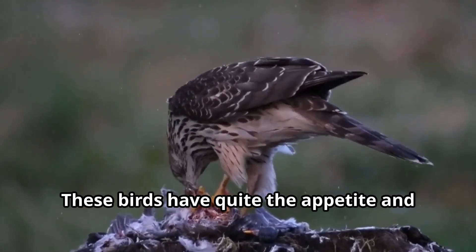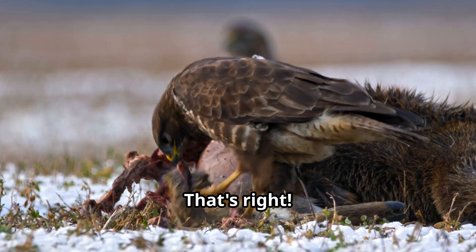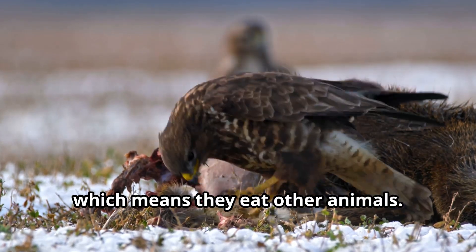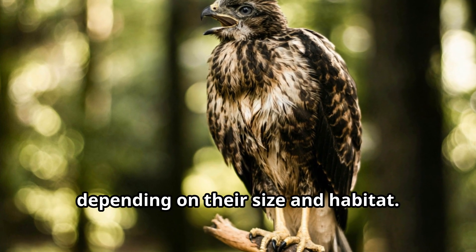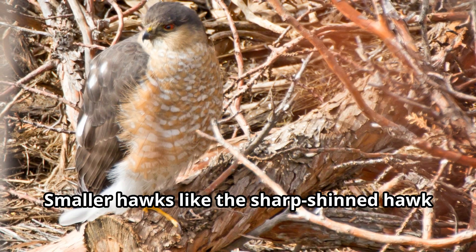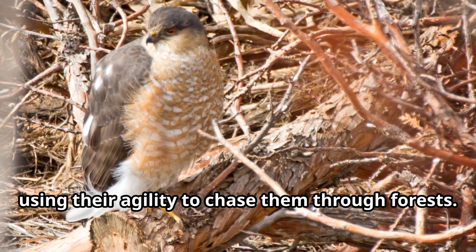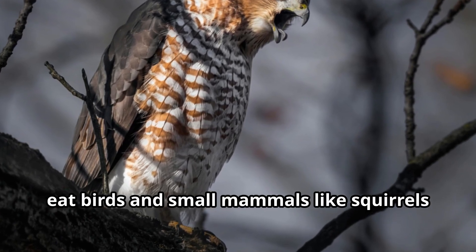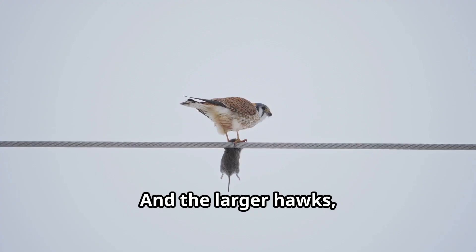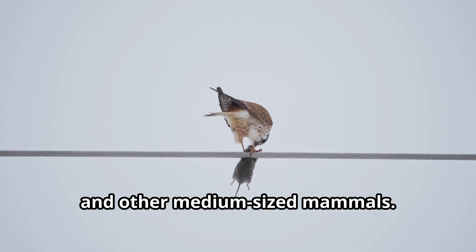Let's talk about what's on the menu for hawks — these birds have quite the appetite! Hawks are carnivores, meaning they eat other animals. Different species of hawks hunt different prey depending on their size and habitat. Smaller hawks like the sharp-shinned hawk mainly hunt small birds using their agility to chase them through forests. Medium-sized hawks like Cooper's hawks eat birds and small mammals like squirrels and rabbits. Larger hawks like the red-tailed hawk will hunt rabbits, ground squirrels, and other medium-sized mammals.